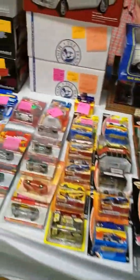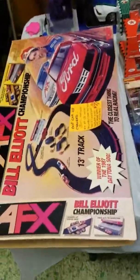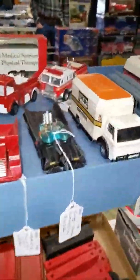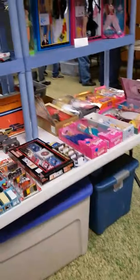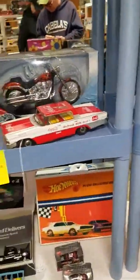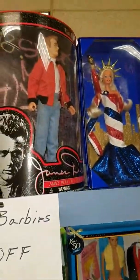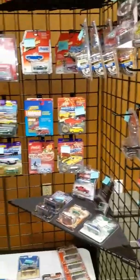Some more nice die cast stuff. More die cast. Even came across a Batmobile with Batman and Robin in it. Some tractors, farm equipment stuff. A lot of different stuff down here. And then you got a whole bunch of Matchbox over here — I think these are like the big collectors' kinds.